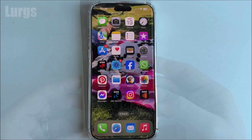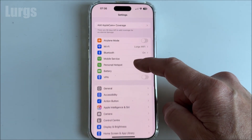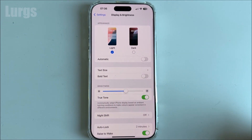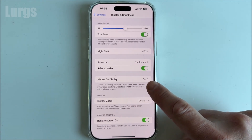To fix this, log into your iPhone, go into Settings, scroll down and select Display and Brightness. If you scroll down you'll see an option called Always On Display, and this is currently set to on.